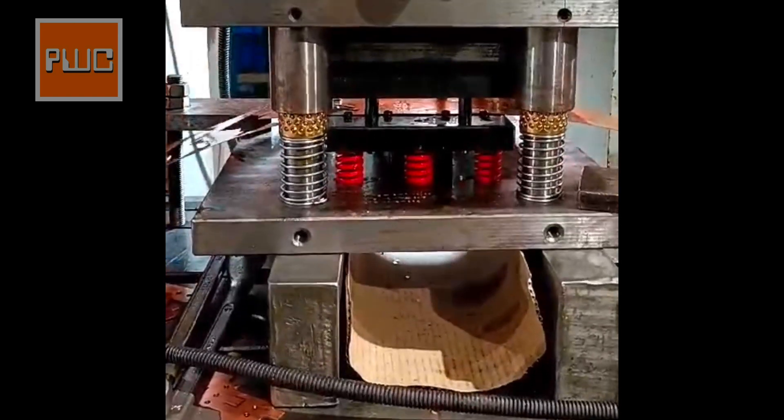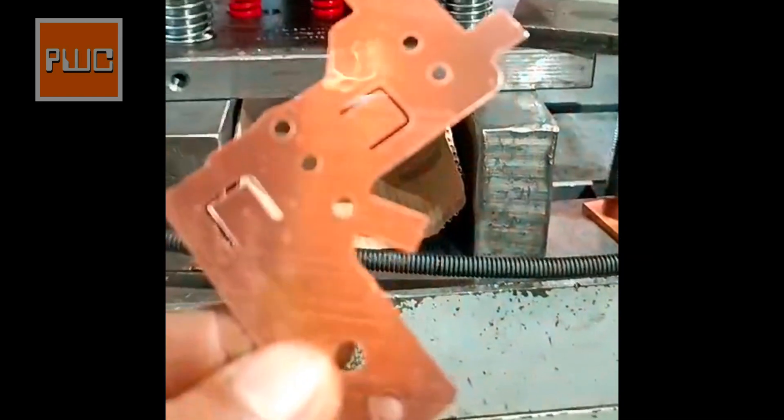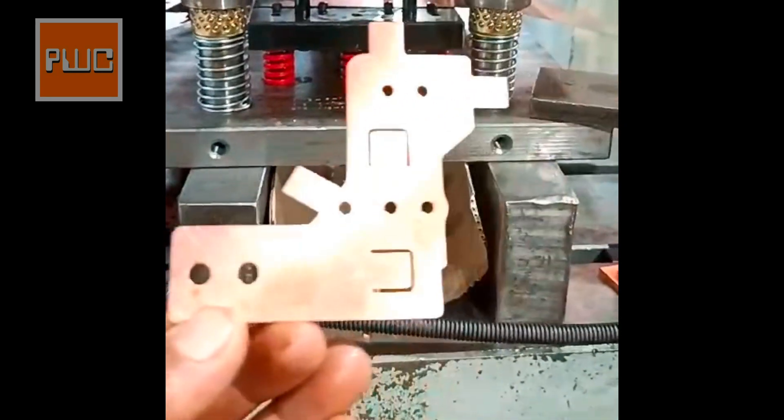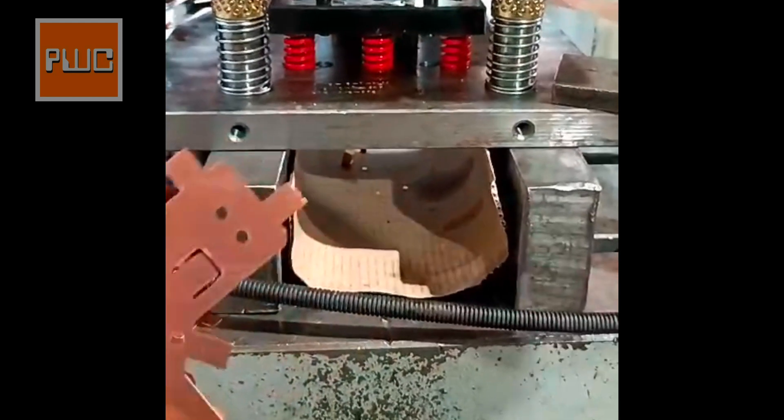We also manufacture sheet metal cutting dies which are used in automotive, aerospace, construction, appliances, electronics, and general manufacturing industries for precise cutting of sheet metal components.